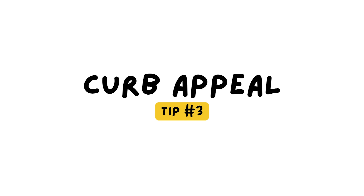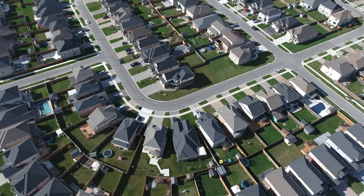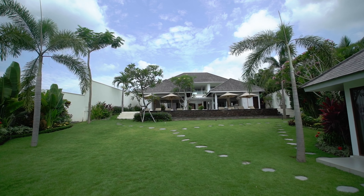Tip number three: do not neglect curb appeal. Your home's exterior is the first thing buyers will see, so make sure it looks its best. Trim the hedges, mow the lawn, and add some bright colorful plants in the front yard. A fresh coat of paint on the front door or shutters can also make a huge difference. And if you're selling in the great white north, don't forget to shovel your driveway and salt your walkway so buyers can access your home safely.